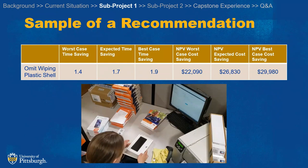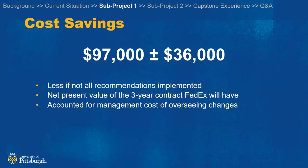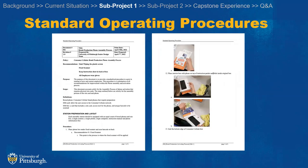They can save about $27,000 from that change alone. In total, adopting all seven of our recommendations, we can improve productivity rate by 10% and save about $100,000 over the next three years. We have also made standard operating procedures so that when they train workers at the new facility, they can get them on board quickly.